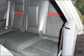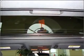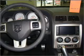Power steering, cruise control, power mirrors, an alarm system, an AM-FM stereo with a CD player. Call today to schedule a test drive.